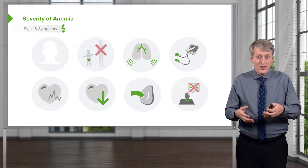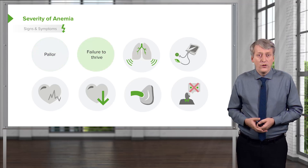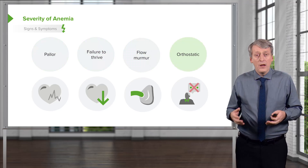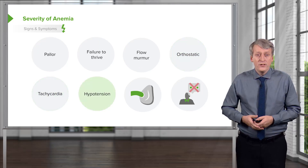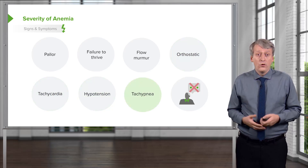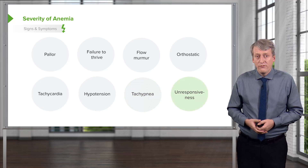Signs and symptoms can get worse with increasing severity. You might start with simply pallor on the skin, eventually failure to thrive. You might hear a flow murmur. The patient might become orthostatic and then baseline tachycardic. If their tachycardia is unchecked, they may develop hypotension, requiring intervention for their breathing, and that can eventually lead to unresponsiveness.